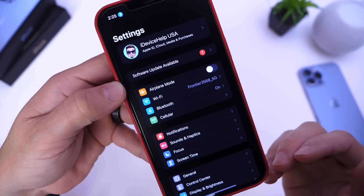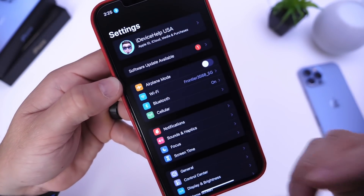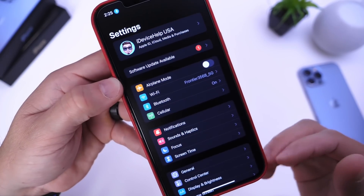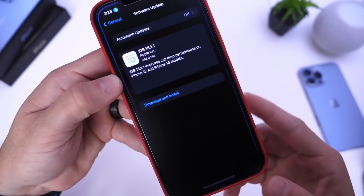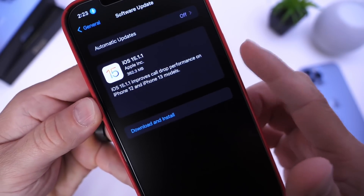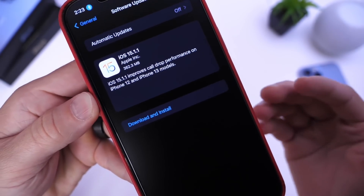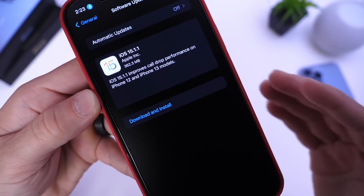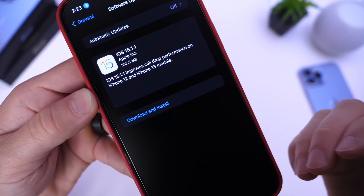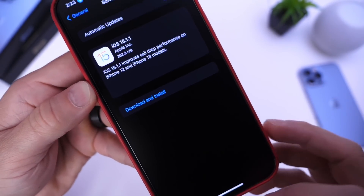If you watch this channel, you know I've mentioned that the network performance just isn't as good. This software update, as Apple implies in their release notes, improves call drop performance. So if you're having call drops, this update should reduce them on the iPhone 12 and iPhone 13 models.